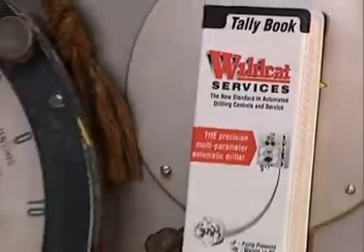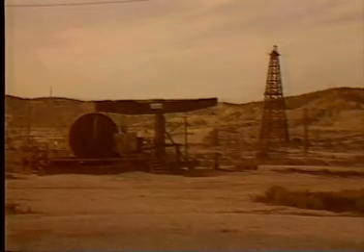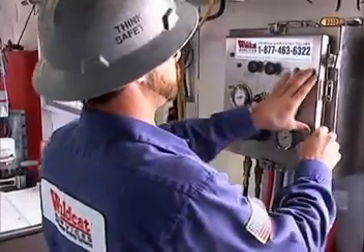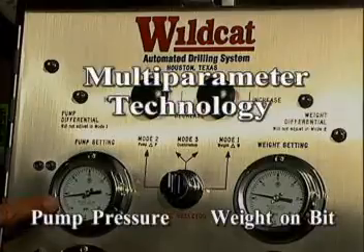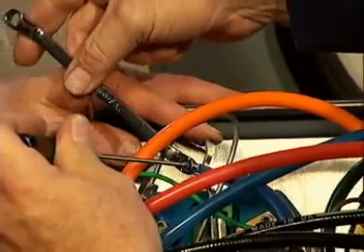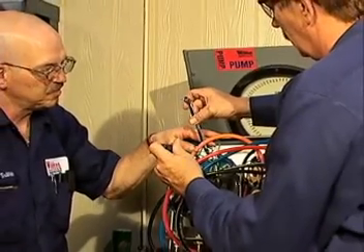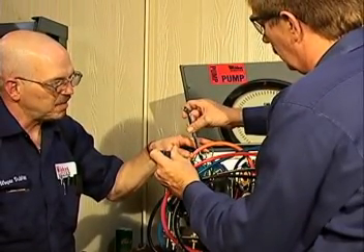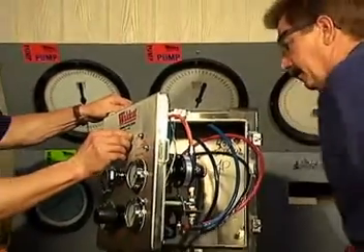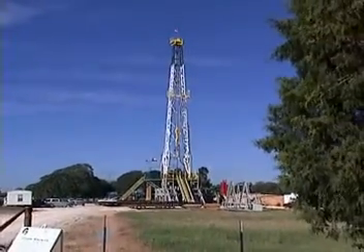Wildcat Services is a highly focused organization that takes its name both from the pioneering tradition of the oil field, and the tenacity and independent spirit of its animal namesake. Wildcat Services is the innovator of multi-parameter technology. We custom engineer each application to the individual performance requirements of the rig. At Wildcat Services, we seek to optimize our customers' return on their present investment. To accomplish this goal, we specialize in the development and deployment of practical tools that enable the widest range of land and offshore rigs to enjoy the benefits of the latest drilling technologies.